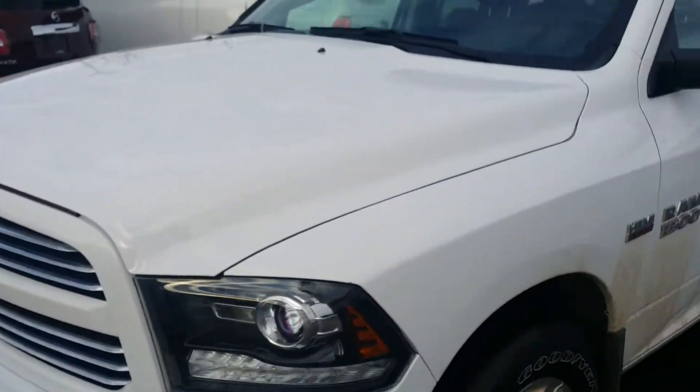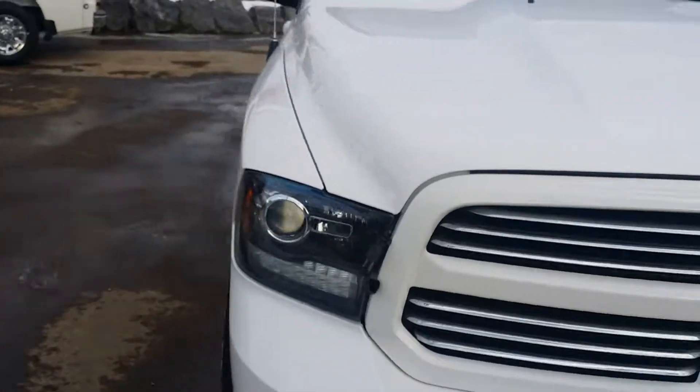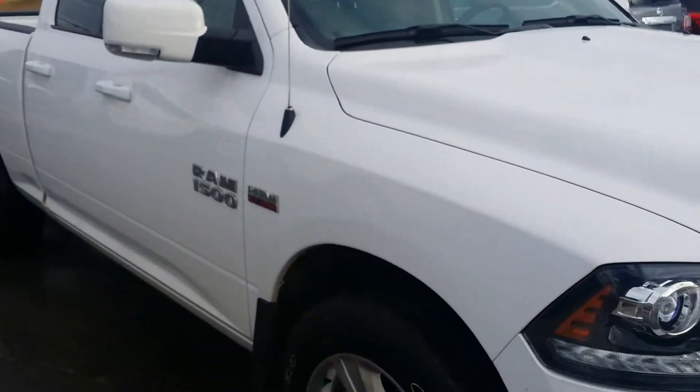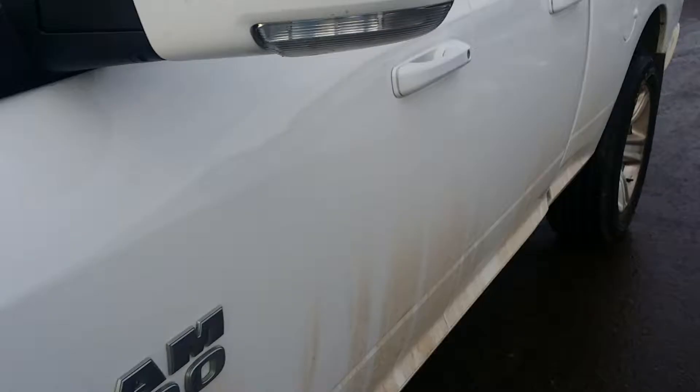The beautiful thing about this truck is that it has only 18,000 kilometers on it — it started at 13,000 but the managers had it as a demo for a bit. And it has the 5.7-liter big Hemi underneath the hood.